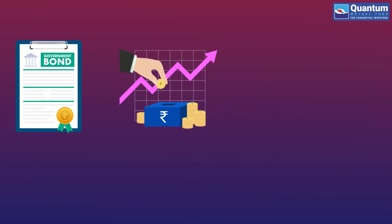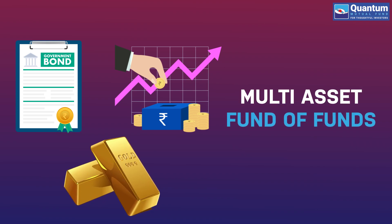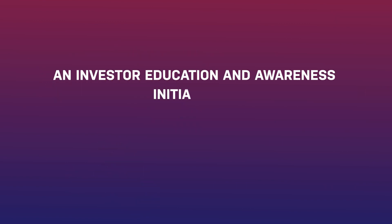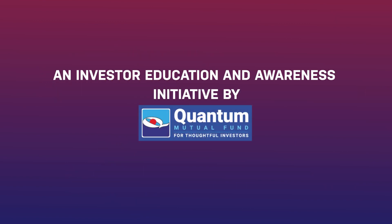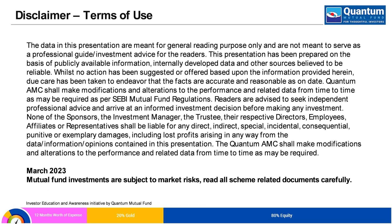Alternatively, you can choose to invest in a ready-made diversification option such as a Multi-Asset Fund of Fund. An Investor Education Initiative by Quantum Mutual Fund. Mutual Fund investments are subject to market risks. Read all scheme-related documents carefully.